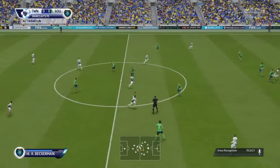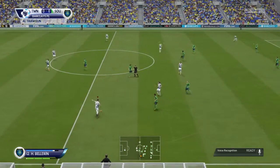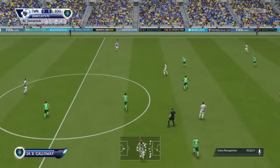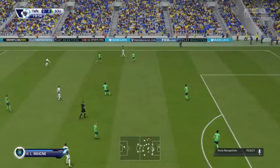Still early days here for the new manager — third competitive game, they drew the second one. I think everybody is slowly getting to know each other. It's never an immediate thing, quite often, with managers. So you'll be hoping for better things here.